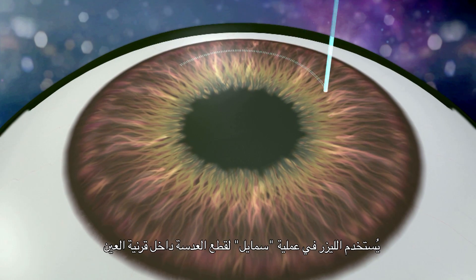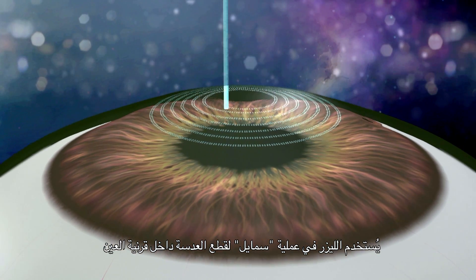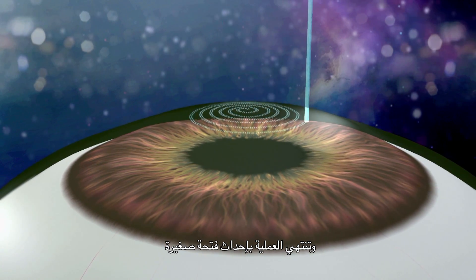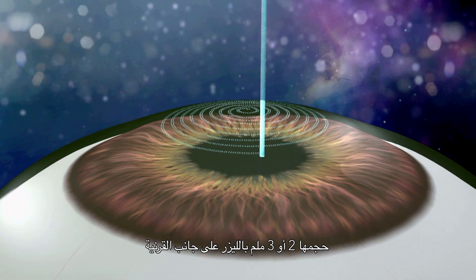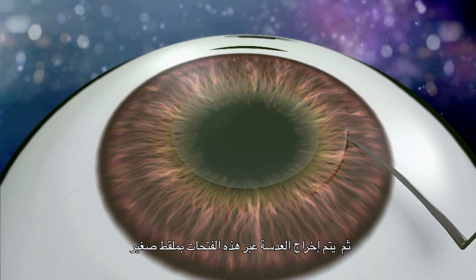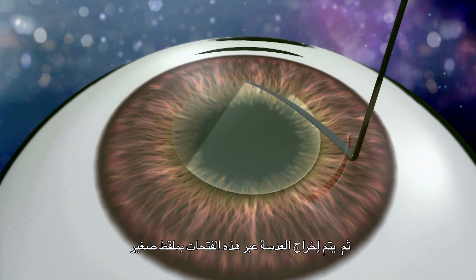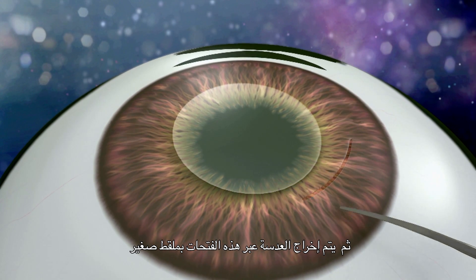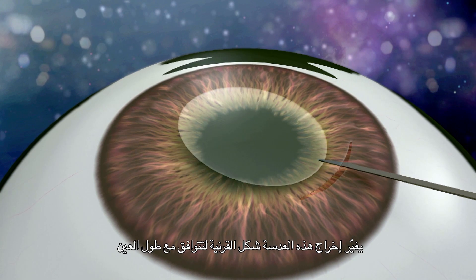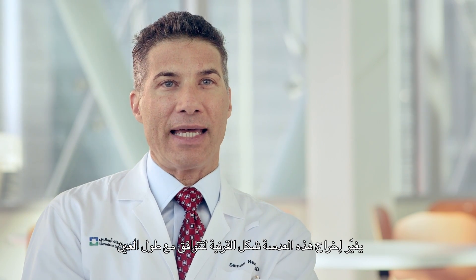With the SMILE procedure, a laser is used to cut a lenticule within the cornea of the eye. The laser finishes this procedure by making a small 2 to 3 millimeter entrance off to the side. A delicate pair of forceps is then used to loosen and remove the lenticule through this small incision. Removing this lenticule changes the shape of the cornea to match the length of the eye and allow for good vision without glasses.